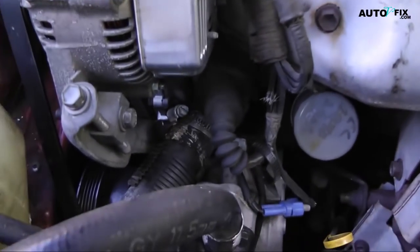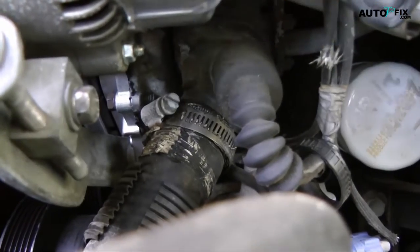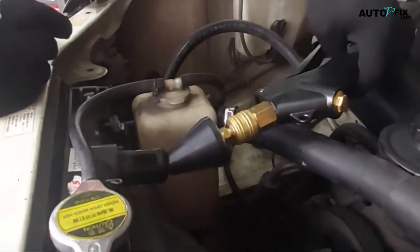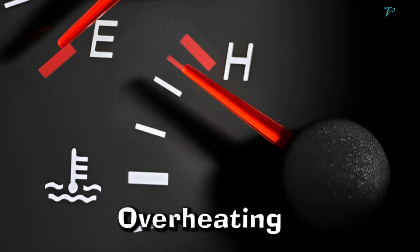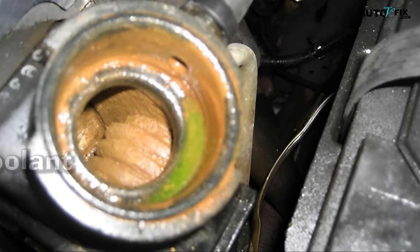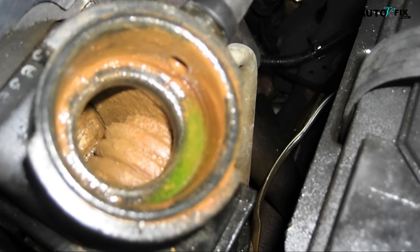Now, what are the common signs that your vehicle will display to show that it needs a coolant flush? Before we dive into the coolant flush procedure, let's look at some common signs. The first sign is overheating: if your vehicle's temperature gauge consistently shows high readings or you notice steam coming from the engine bay, it's a strong indicator that your coolant needs attention. The second sign is rusty or discolored coolant: if you check the coolant reservoir or radiator and notice a rusty or discolored appearance, it's a sign of contamination and reduced effectiveness.